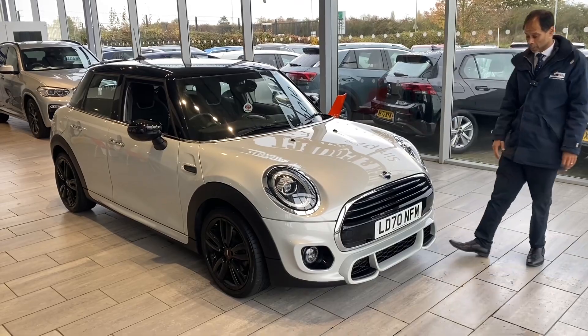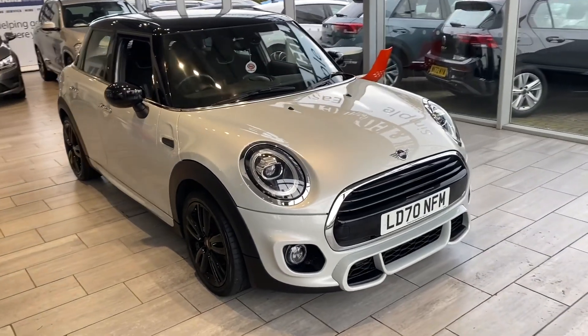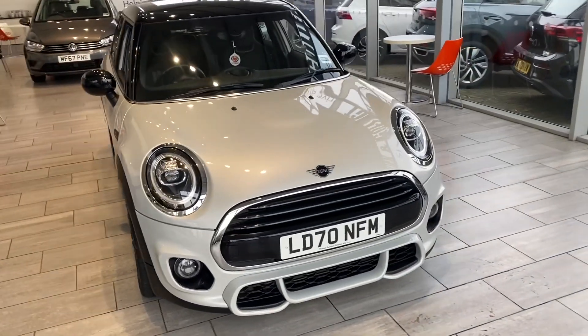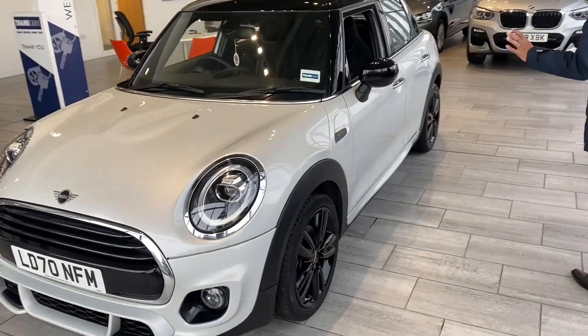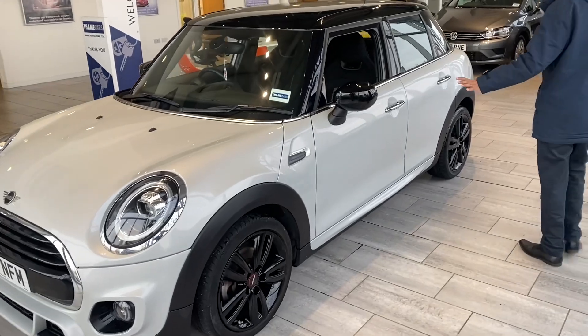So let's have a look around this car. This is a 2020 70-plate 1.5 Cooper Sport Automatic. It's white silver — a really, really nice colour. We've got the John Cooper Works alloys as well.